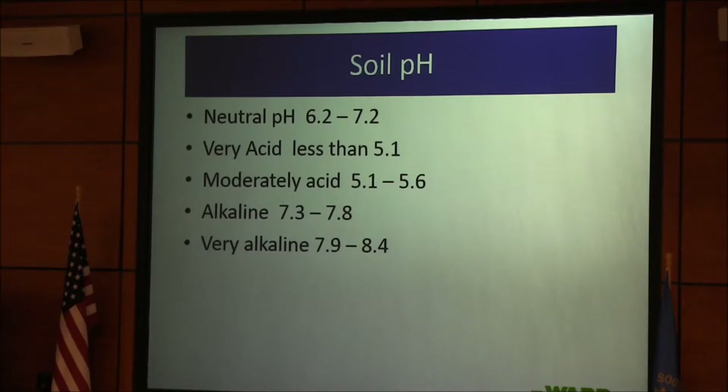Neutral soil at pH 6.2 to 7.2 — if you're in that range, that's ideal. If you're very acid, I have one on our farm that's 4.9. Moderately acid is the next range, then alkaline 7.3 to 7.8 — there are lots of those in South Dakota. Very alkaline is 7.9 to 8.4. If your pH is above 8.4, you've got real problems.